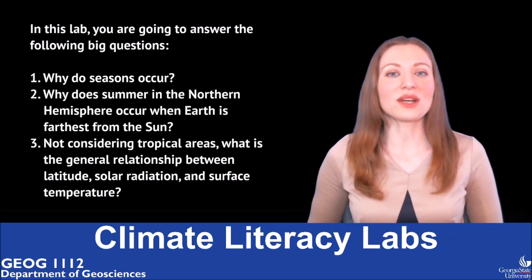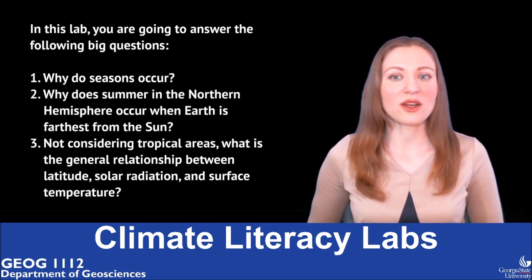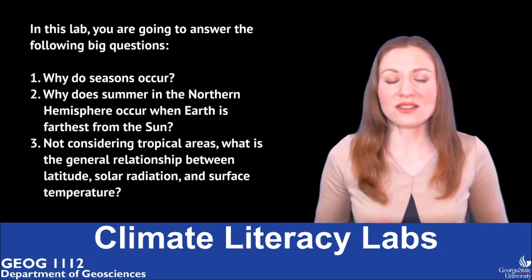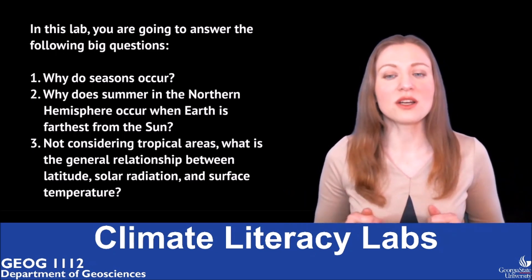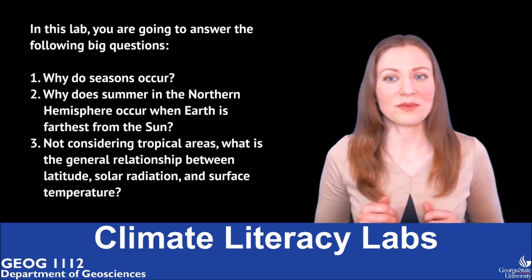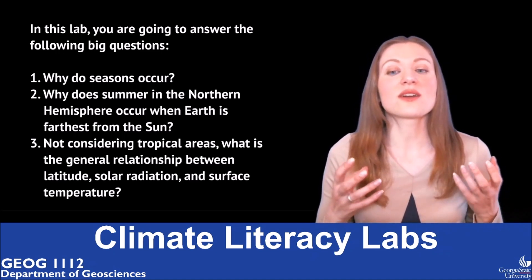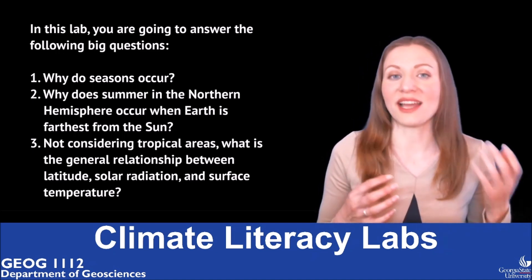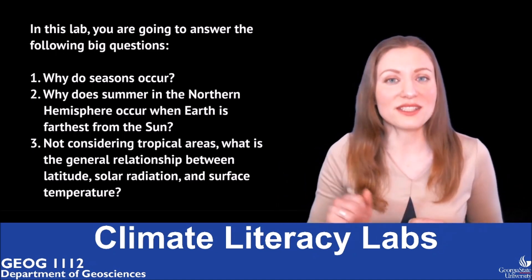In this lab, you are going to find answers for three big questions. First, why do seasons occur, and why does summer in the Northern Hemisphere occur when Earth is actually farthest from the sun? And the third question is: what is the actual relationship between latitude, amount of solar radiation, and the surface temperature?